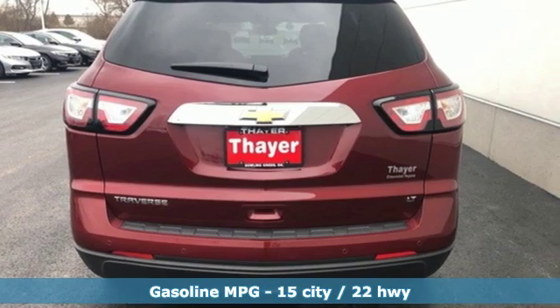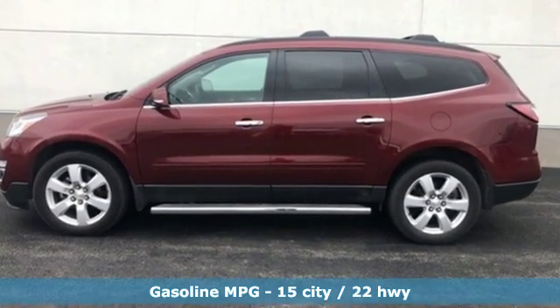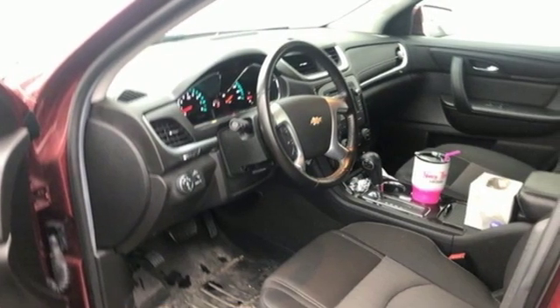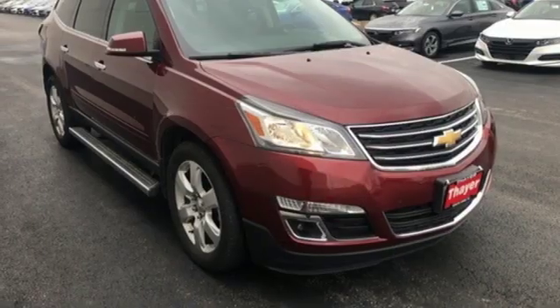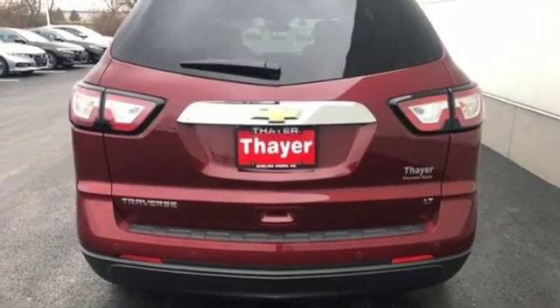It comes with all the amenities you need: V6 engine, front heated bucket seats, external memory control, rear parking sensors, leather steering wheel, wi-fi hotspot, voice activation, aluminum wheels, remote engine start, and power heated mirrors.